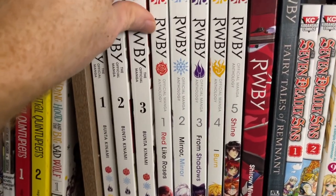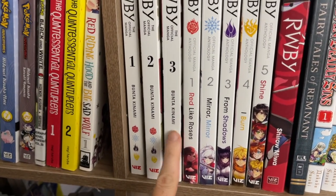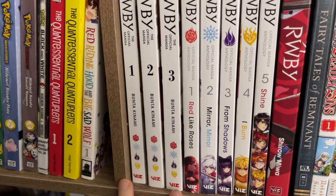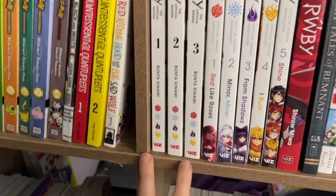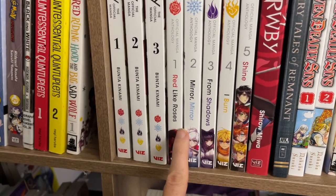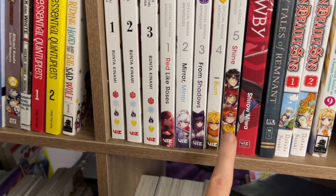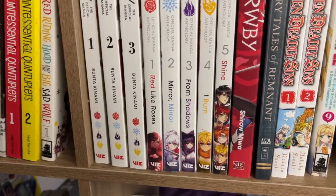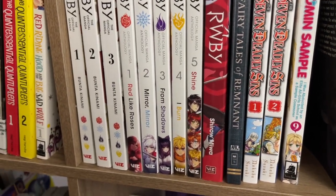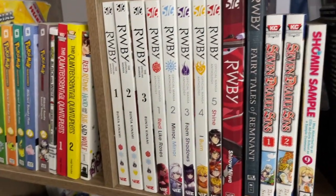My RWBY collection — this is, I think, everything available in English right now. We have the official manga Volumes 1 through 3, which is essentially the same as the series, so if you're a big fan and want to see a manga version of it, this is really great. Then we have extra stories — Volumes 1 through 4 focus on each of the four main girls, and then Shine, which covers the other team, and it's really, really fun. The red manga has some additional stories. I also put in the Fairy Tales of Remnant here just to have all my RWBY stuff together — that's a storybook with stories from that universe.